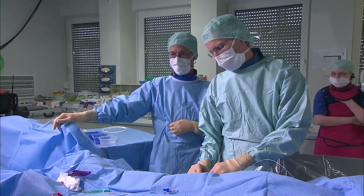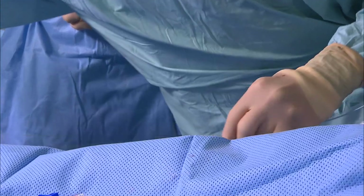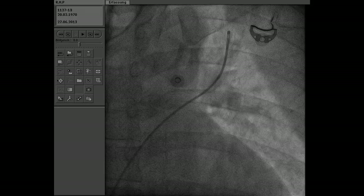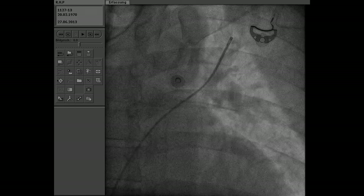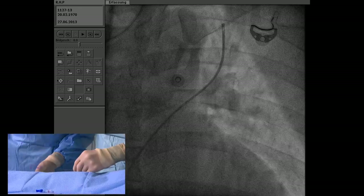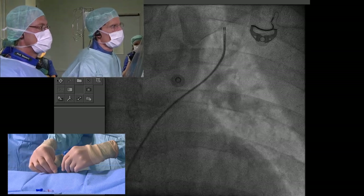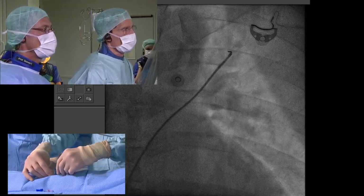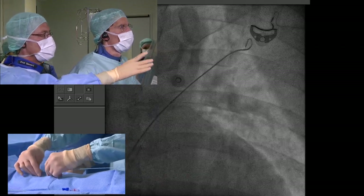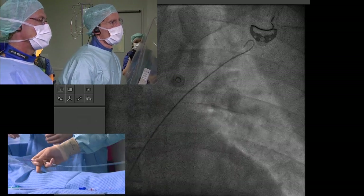Zahid has done 200 cases. The wire being used is the Amplatz Extra Stiff, which has a J-tip and a 3-centimeter-long soft tip. For PFO it's acceptable here, but for ASD a more stable, more cranial vein position would be preferred. Why do we use a soft tip J-wire? Because it is less traumatic.